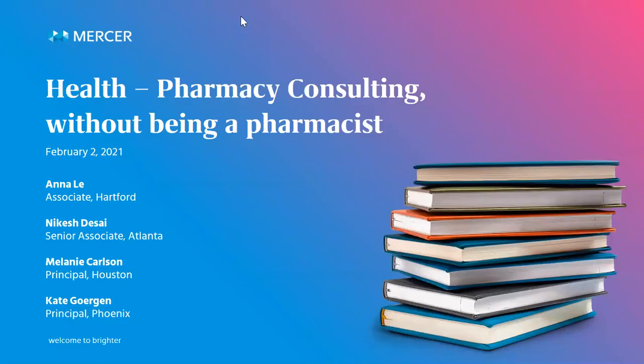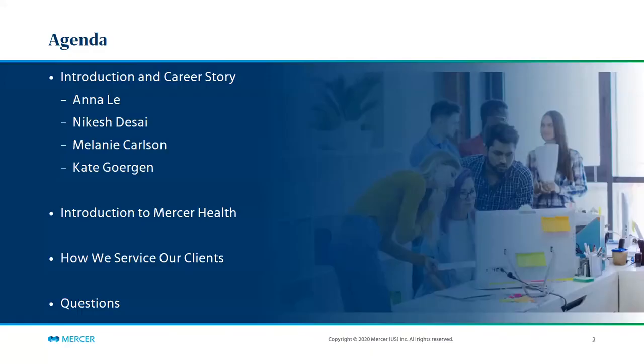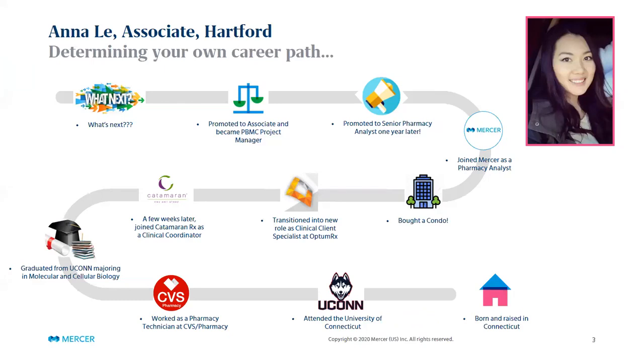My name is Annalee and today we'll be talking about Mercer's managed pharmacy practice. We have a pretty packed agenda: we'll start off with a glimpse into a few different career paths from my colleagues and myself. After our introductions, we'll provide an overview of Mercer — who we are, what we do, what clients we work with, and how we service them — then we'll leave some time at the end for Q&A.